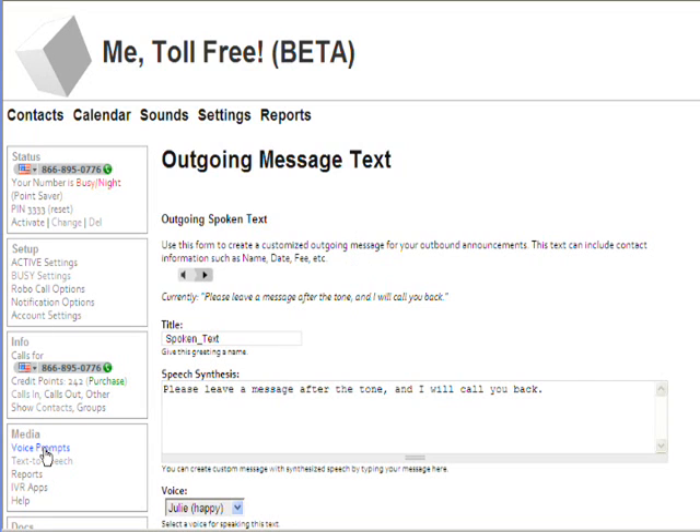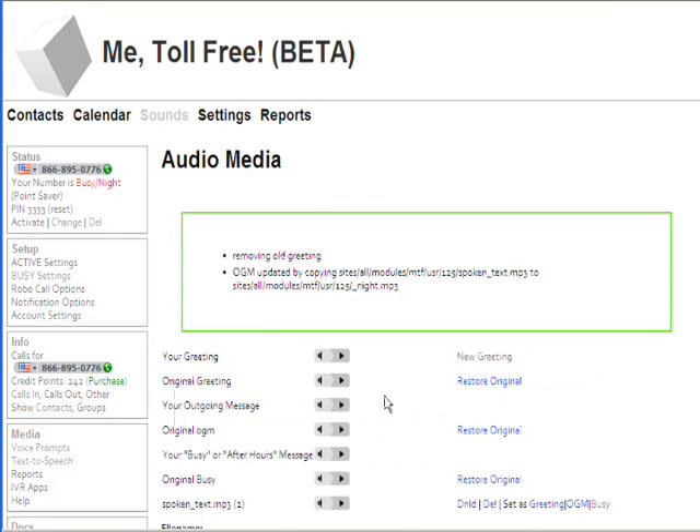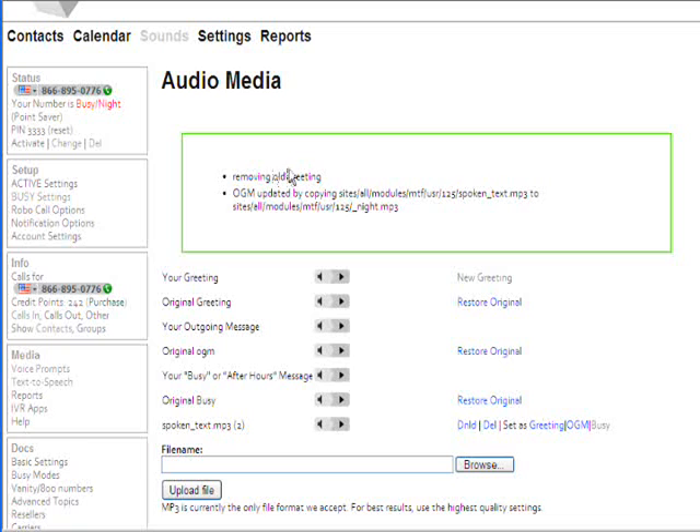Now we go to our voice prompt section, which is right above the text-to-speech link, and we want to set that to be our busy message. Here it is. I can download it, and I'm going to set it as my busy message. That puts it in — removing old greeting, outgoing message updated.